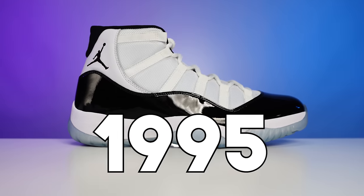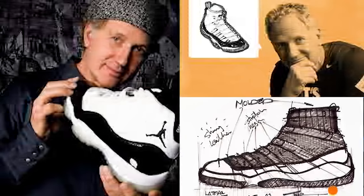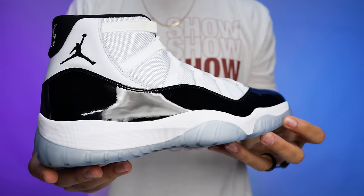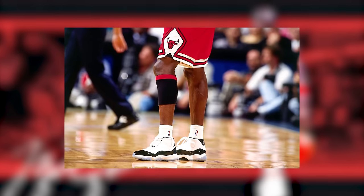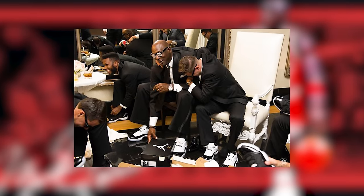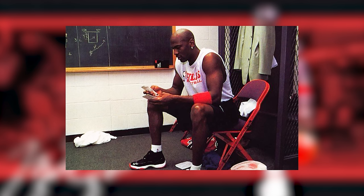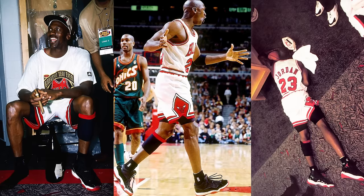We've got four sneakers left. Personally I think the next one is number one, but the people voted it into fourth place — the Air Jordan 11. Originally releasing in 1995, retailing at $125 and designed by Tinker Hatfield, the Air Jordan 11 is in my opinion one of the most iconic sneakers ever made. Tinker took innovation to a whole new level by introducing patent leather on an NBA basketball shoe. Not only did these look stylish on the court, people even considered them dress shoes, and they're packed with performance technology.